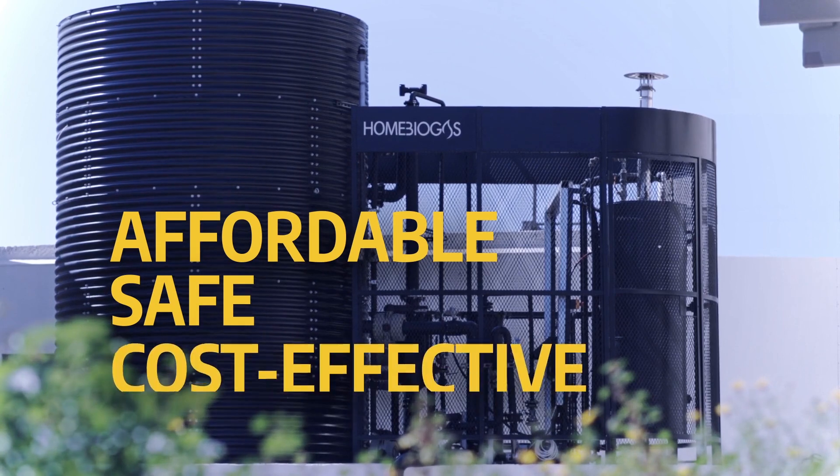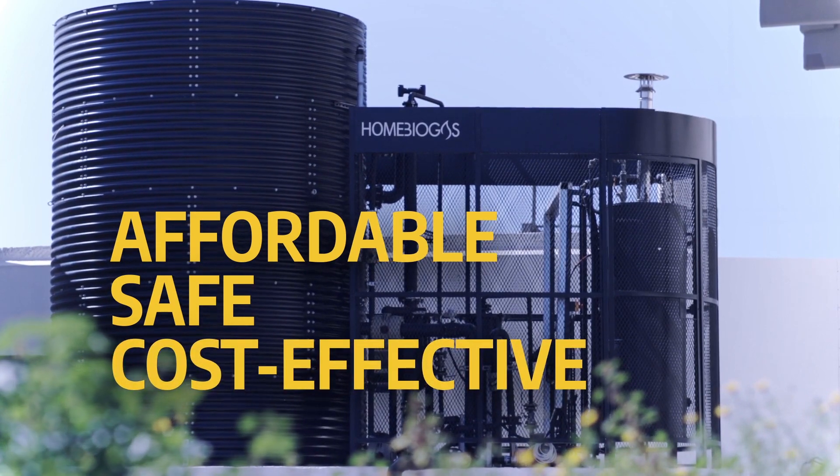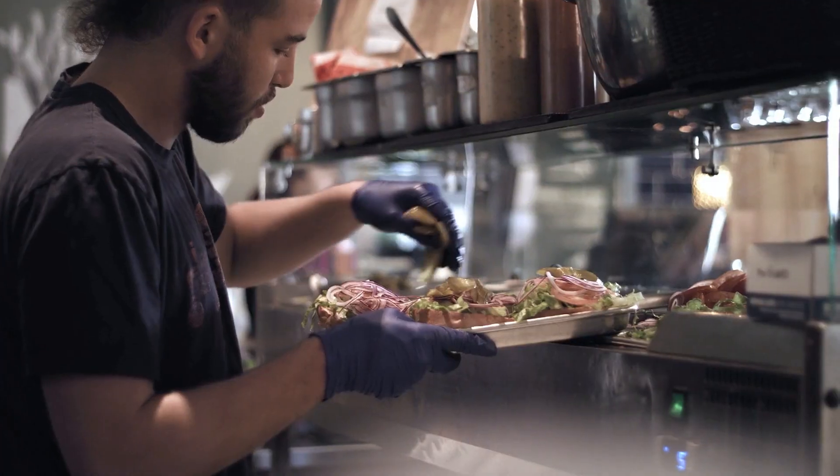It's affordable, safe, and cost-effective, with a great return on investment for restaurants, diners, hotels, hospitals, schools, companies, and more.